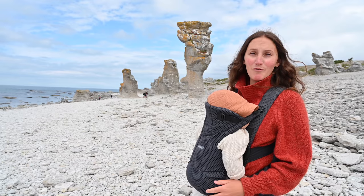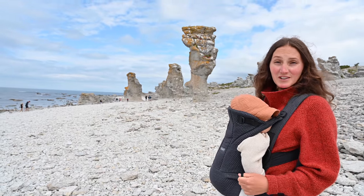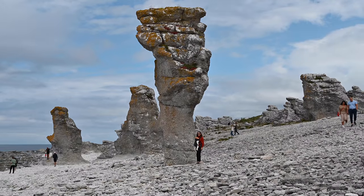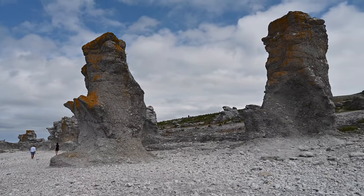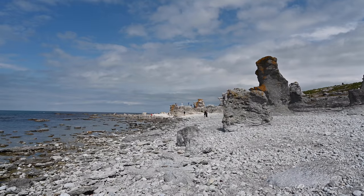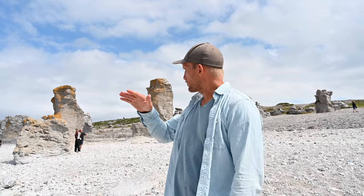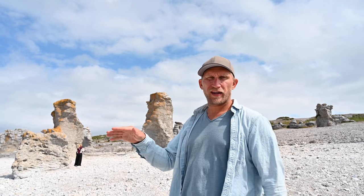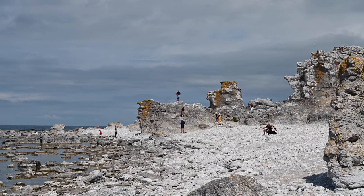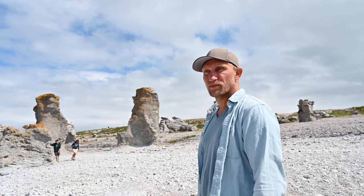At Langhammar's nature reserve on the northern tip of Fårö, there are really big and tall raukar stone formations, around 8-9 meters high. This used to be a coral reef about 400 million years ago in a tropical sea. After the ice age the land came back up, waves crashed against these rocks, and the water dug away the softer limestone — leaving the remnants of the corals, which are the stone formations we see here. It's astonishing what nature can do if you just give it time.